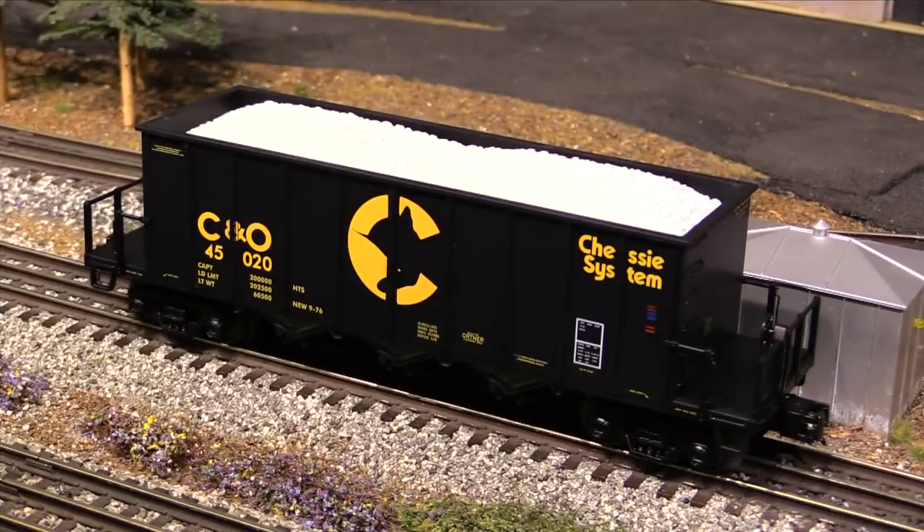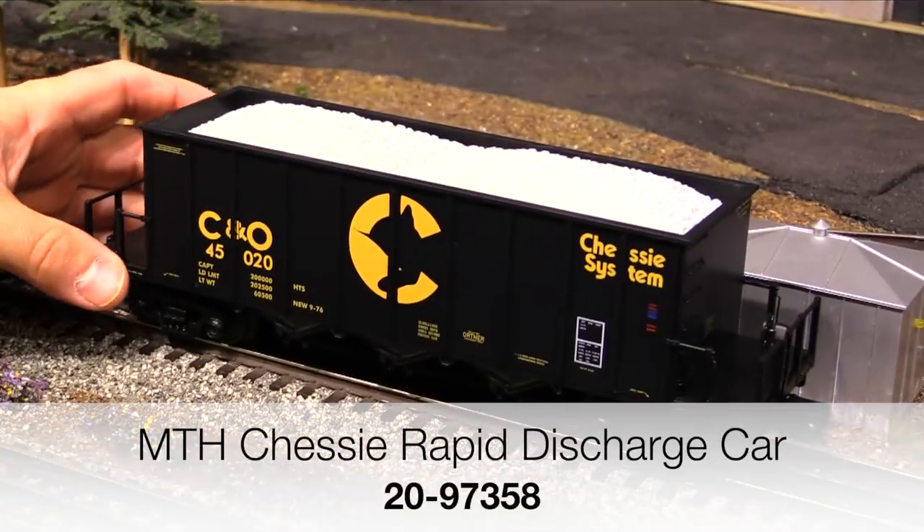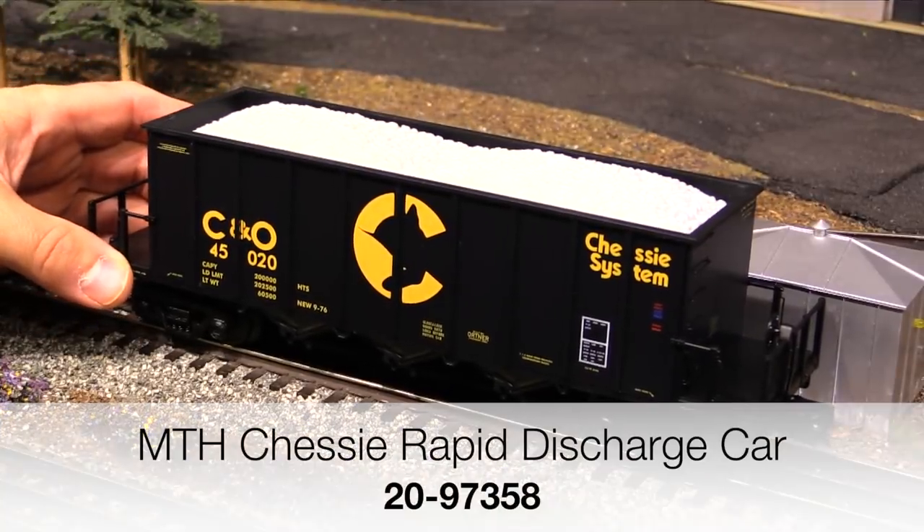So with that being said, let's go ahead and get started. Up first we've got this MTH C&O Chessie System Rapid Discharge car.